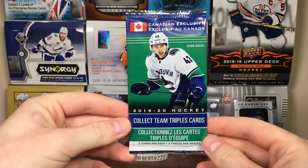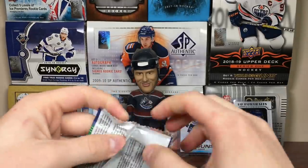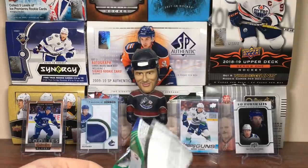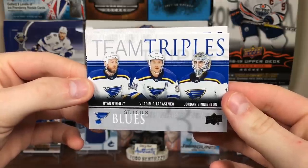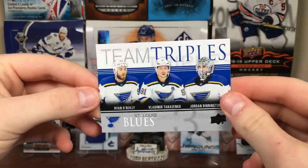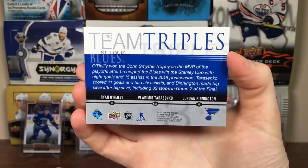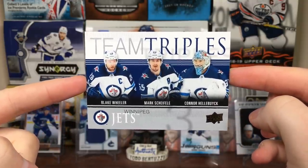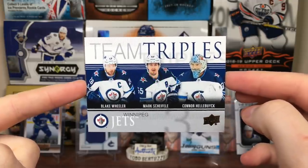Now on to the Team Triples bonus pack - we get two cards. Not sure who the best pairing is, I guess Vancouver I wouldn't mind. We got the Stanley Cup champions - Ryan O'Reilly, Vlad Tarasenko, and Jordan Binnington. That's cool - I definitely like this more than years past, that one looks pretty solid. And the next one: the Winnipeg Jets - Blake Wheeler, Mark Scheifele, and Connor Hellebuyck. Not too bad, don't mind the look of those. So there is Blaster 1.